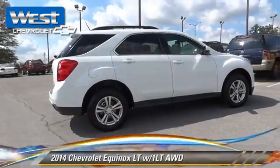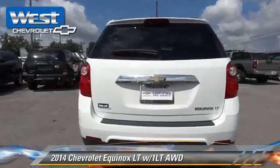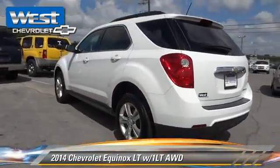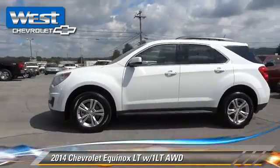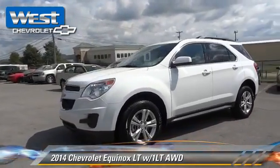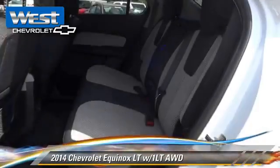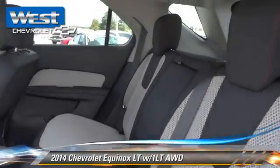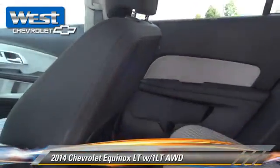The 2014 Chevrolet Equinox LT, powered by a 2.4-liter 4-cylinder engine with a 6-speed automatic transmission. This vehicle, with fewer than 30,000 miles on the odometer, is well equipped. This Chevrolet features a multi-disc CD player, heated power mirrors, and all-wheel drive.